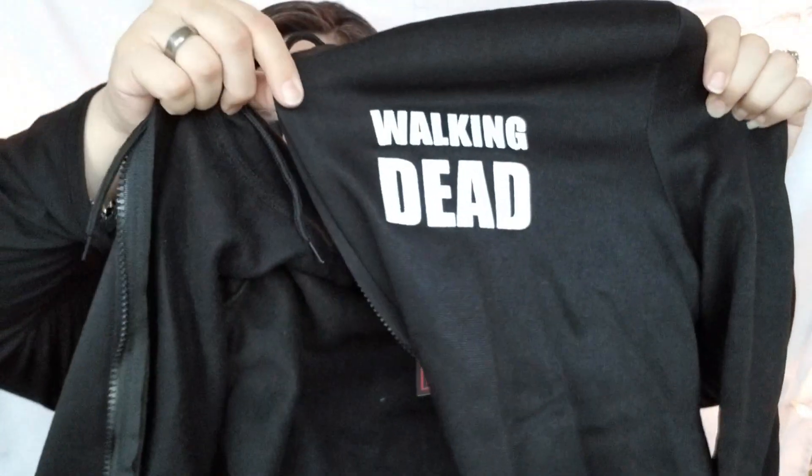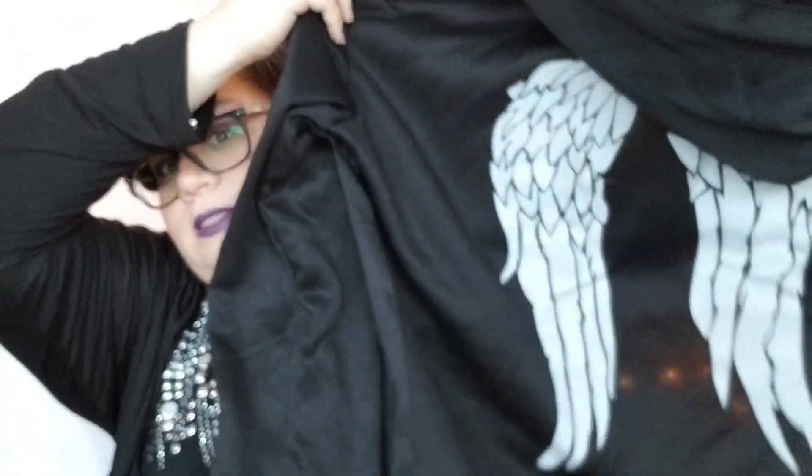My last item is my biggest package. I'm a Walking Dead fan, so I got a sweater that says The Walking Dead on it, and on the back it has Daryl Dixon's wings. The quality is pretty good, though it's a little bit see-through. This was 14 dollars on Joom and 21 dollars on Wish, so we saved a few bucks.